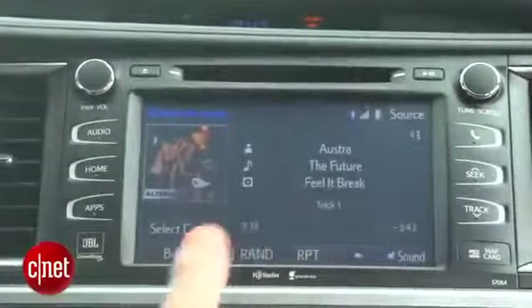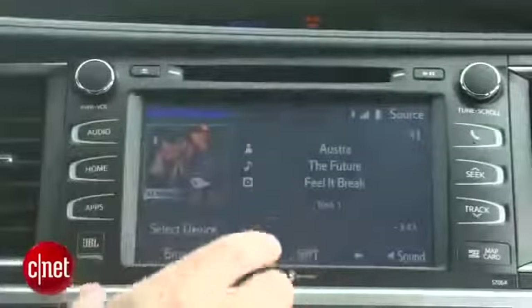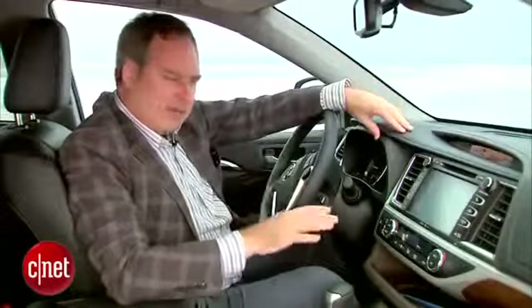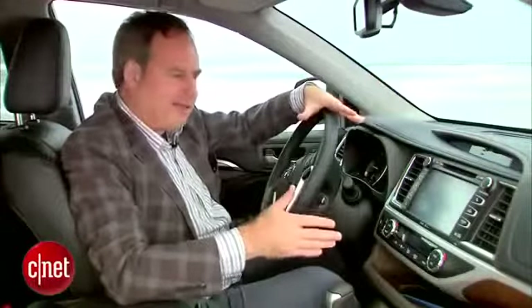Of course, we have the usual audio sources: Bluetooth streaming audio, a USB port that does iOS integration, HD radio, and satellite radio. All this plays through a JBL sound system in this limited trim Highlander — 14 speakers using their green edge speaker technology, which uses less energy but is supposed to sound just as good. The clarity is good and I'm hearing a lot of detail, which is nice. But there's a big problem: anytime the music gets bassy, the speakers really rattle and distort. It's really bad — music lovers are not going to like this. It's definitely a fault of the engineering.